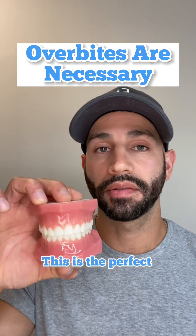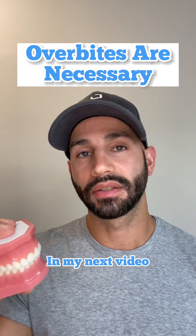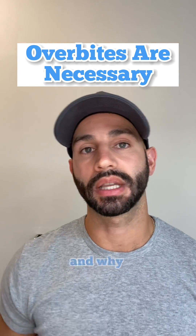Overall, this is the perfect amount of overbite — it's usually about two millimeters or so. In my next video, I'll talk about what an overjet is and why that's important.